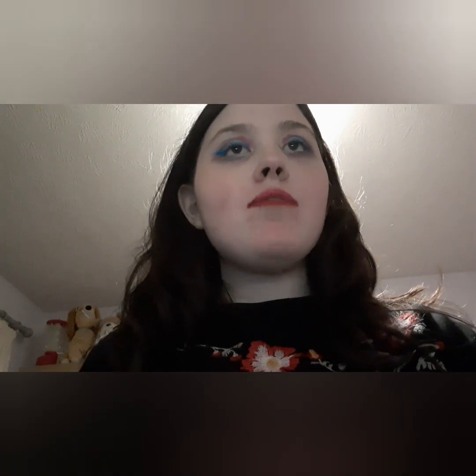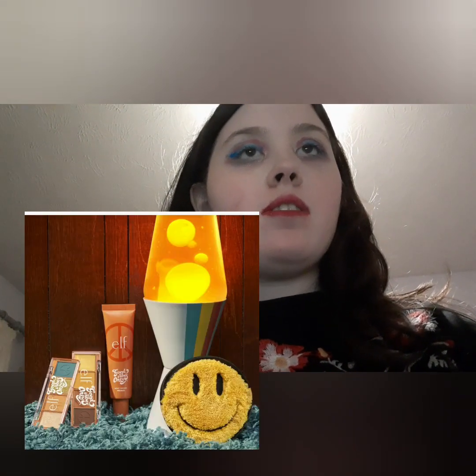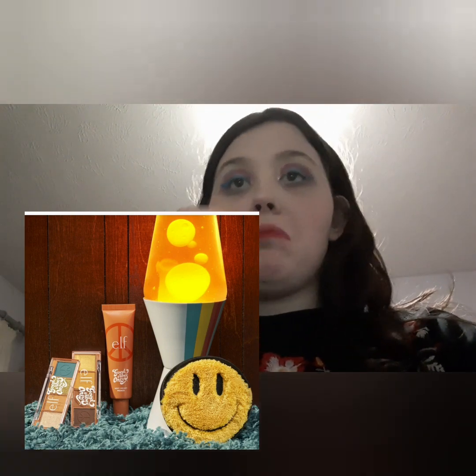Elf have a Good Vibes collection. It's inspired by the 70s but I'm not really that interested in it, so I'd put it on 'I'd rather not.'